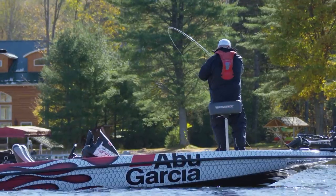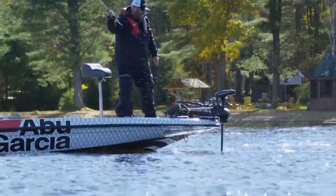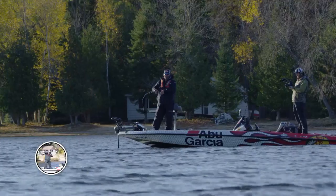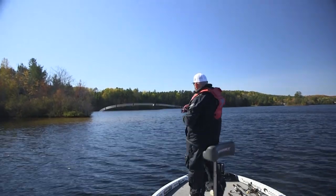There's a fish. I was hardly moving that jerkbait. Gone. You want to talk about polar opposites — that first fish on the jerkbait smoked it, and that dude, you could just feel him push it forward. He was hardly moving that jerkbait at all. There we go.